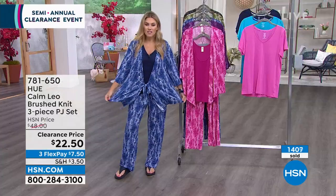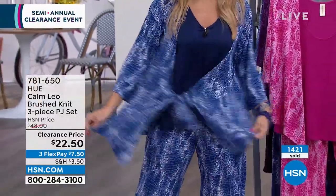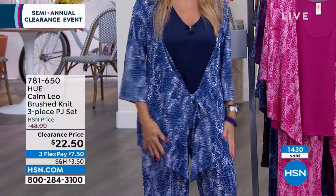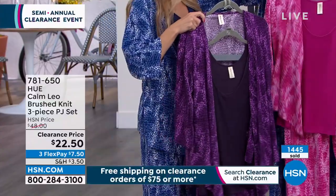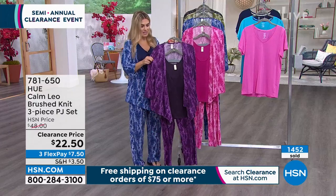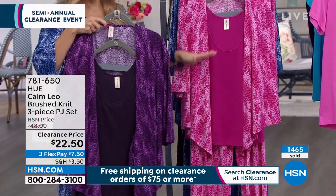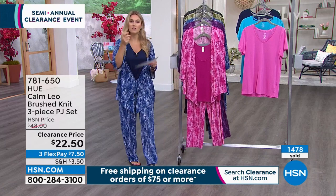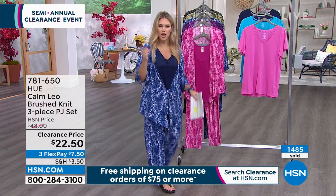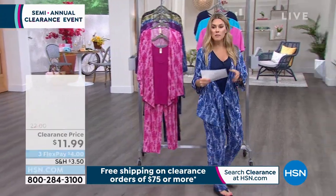Dana has it on in the black; I've got it on in Medieval Blue. It is not see-through, but there's tons of stretch and movement — I'm wearing it in the small. The Wild Aster pink is down to just 30 left. That is it, and you are getting all three pieces. I keep saying all three pieces because people flipping through channels wonder '$22.50 for which item?' — no, you're getting the entire set.